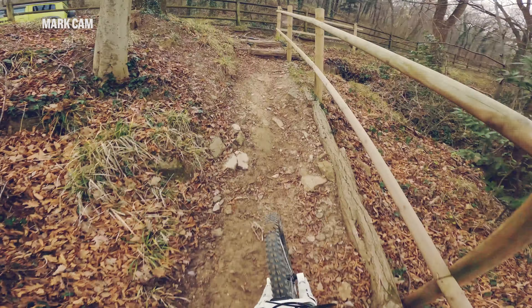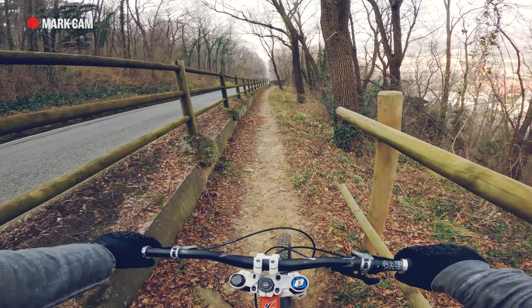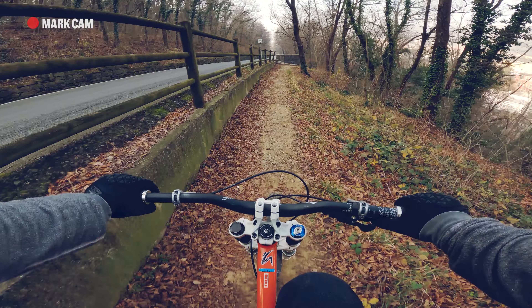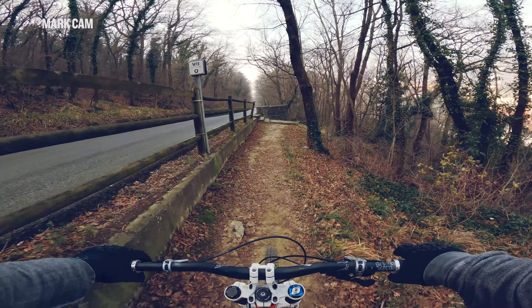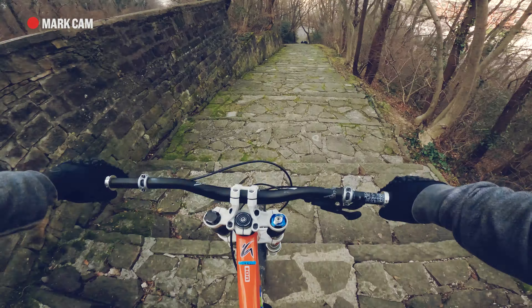Let's see if I can do these. And now my favorite feature — downhill stairs! Shift a couple of gears and let's go.